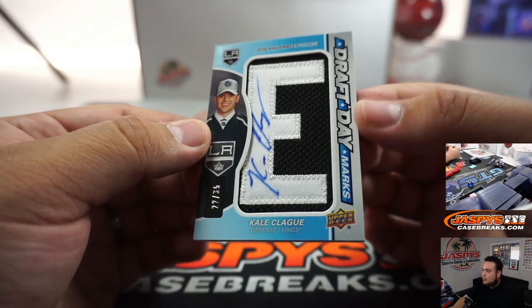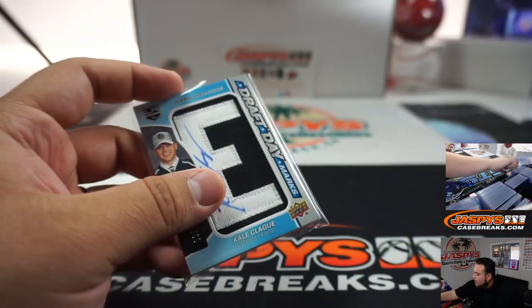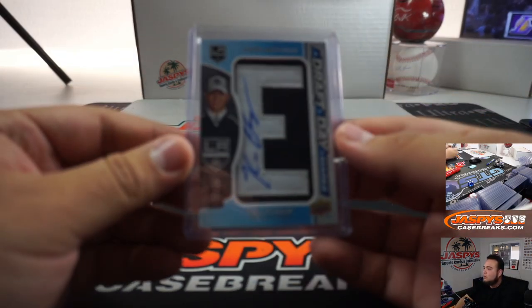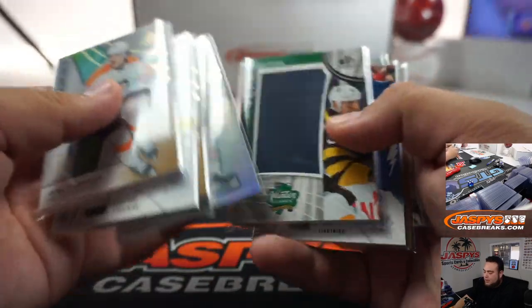And the last hit here — it is another Draft Day Marks and it is Kale Clague, the 51st pick in the 2016 NHL Draft. I don't even think he plays for the Kings anymore. There you go — LA Kings, that's going to Peter. Two boxes, two Draft Day Marks. There you go — two-box break there of SP Game Use.